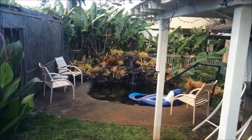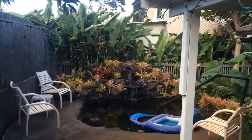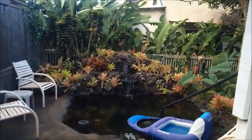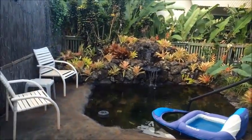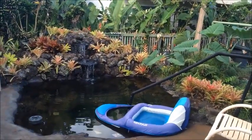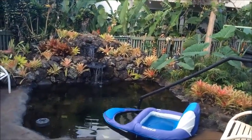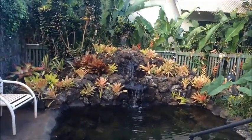When the trades aren't kicking in and it's warm here on Lanai, nothing's better than soaking in a nice cool pond. Flying Waterfalls has made this special pond called an icon. It's bigger than a hot tub but smaller than a pool, and easier to fit in the backyard. Plus you can dress it up so it looks nice as landscaping.